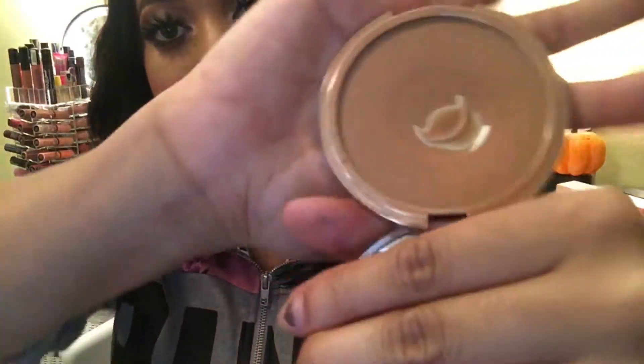The Urban Decay beach bronzer has been my favorite since summer. It's so pretty and gives me all the warmth I need in my face — I like to bronze rather than contour. When I first swatched it, I didn't think it would look good on me, but I ended up loving it. It's so warm and pretty, and I wear it every single day.